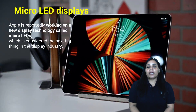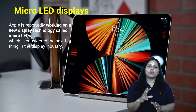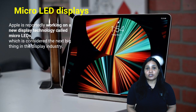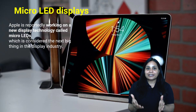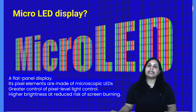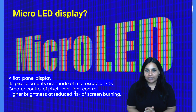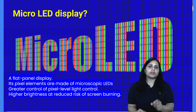Moving to the next news: Micro LED displays. Reports indicate that Apple is working on new display technology — micro LEDs — which is the next big thing in the display industry. A micro LED display is a flat panel display made of microscopic LED pixel elements. The pixel is the smallest unit in the display.